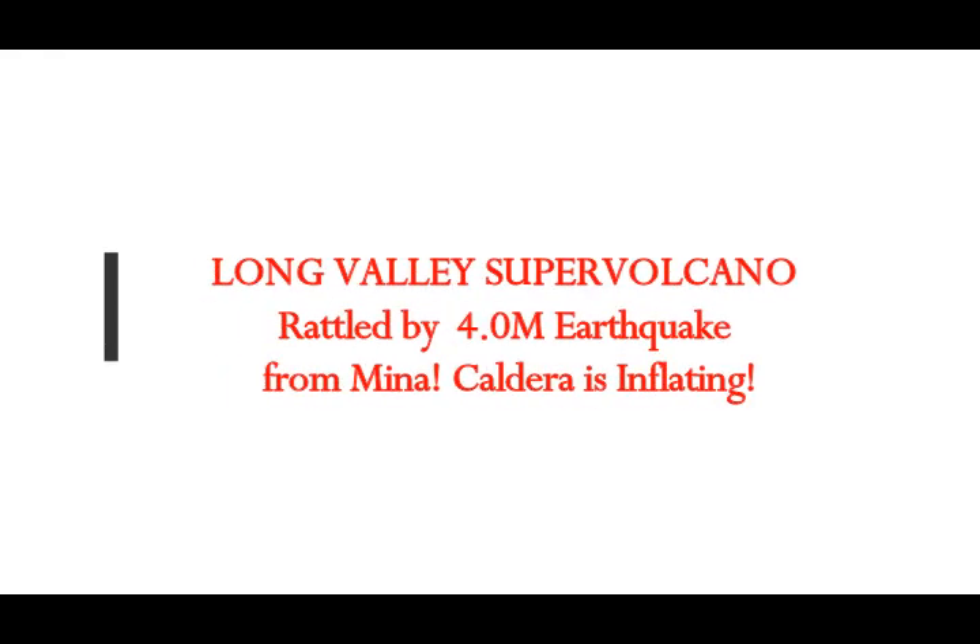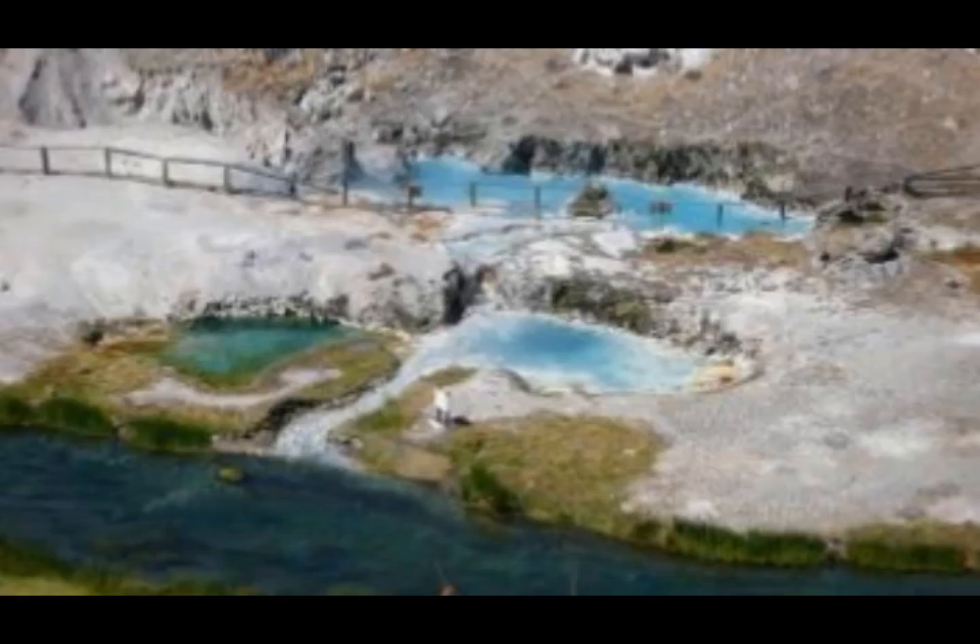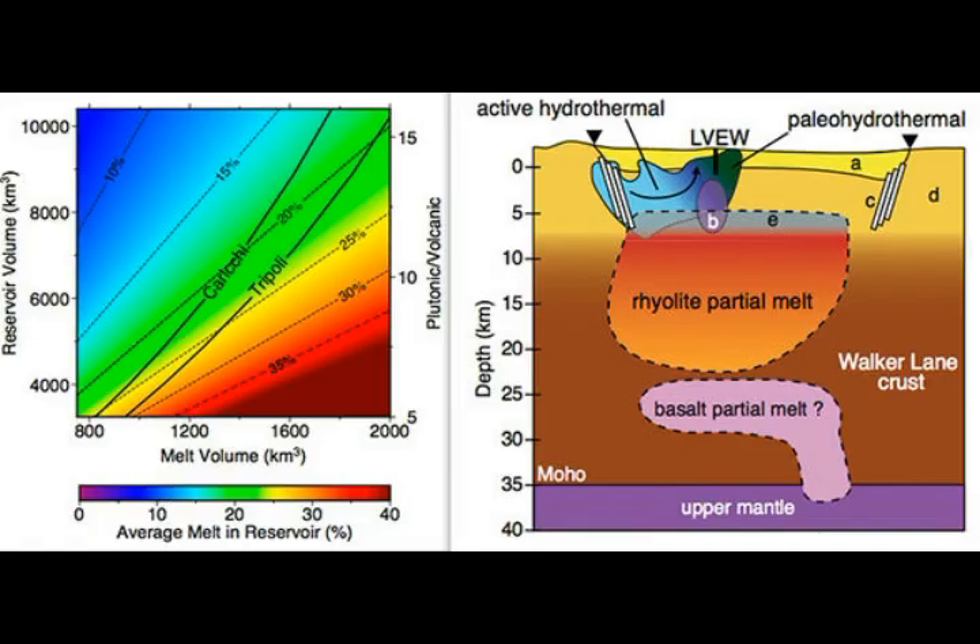The Long Valley supervolcano was rattled by a magnitude 4 earthquake from nearby Mena, Nevada. The caldera is inflating. We have various little quake swarms, but the magnitude 4 shook the whole area as we'll see later on the map. But what is going on with Long Valley caldera?